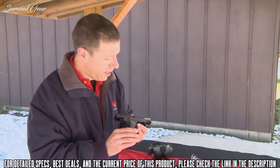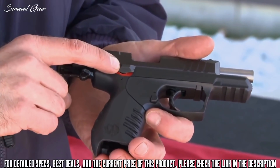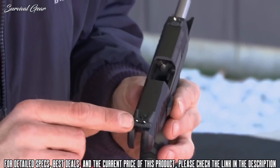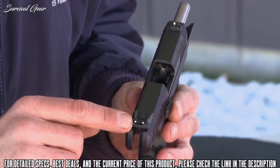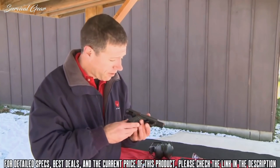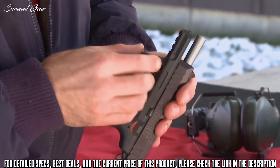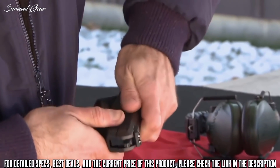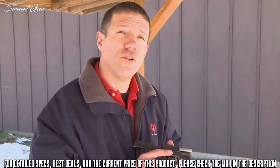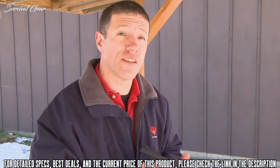The gun is full of features — cocking serrations front and rear, ambidextrous decocker safety, ambidextrous magazine release, three-dot sights fully adjustable at the rear with a reversible plain black blade option, and a Picatinny rail on the bottom for mounting lights, lasers, and other accessories. It also has one of the easiest takedowns in the industry — just flip the lever up, pull the slide back, lift it up, and off. This new SR22 from Ruger was designed to work with all types of ammunition, not just high velocity.